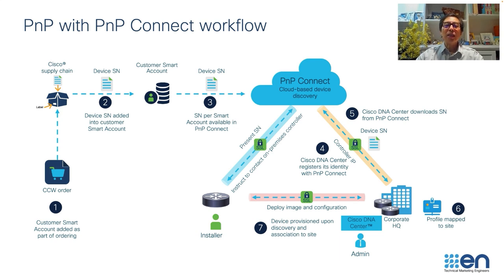Once the device is powered on, it will look for devicehelper.com on the PNP Connect portal in the back end. This will provide the serial number, and based on the configuration on the PNP Connect portal, it will redirect to your on-prem DNA Center. The rest is exactly the same — push configuration through a secure connection between your DNA Center and your network devices.